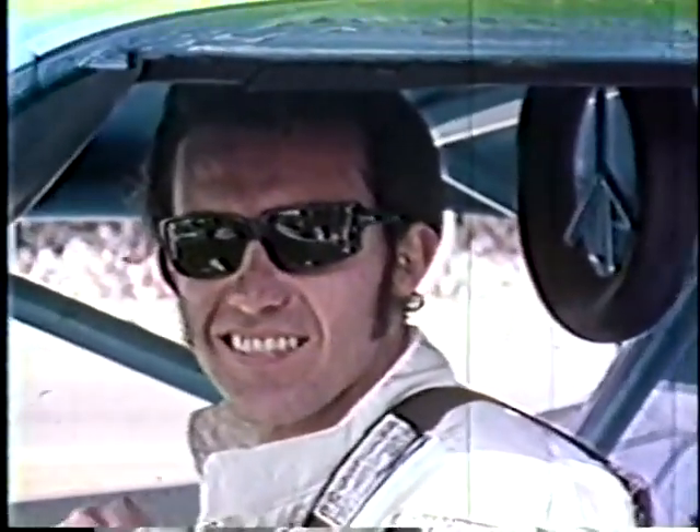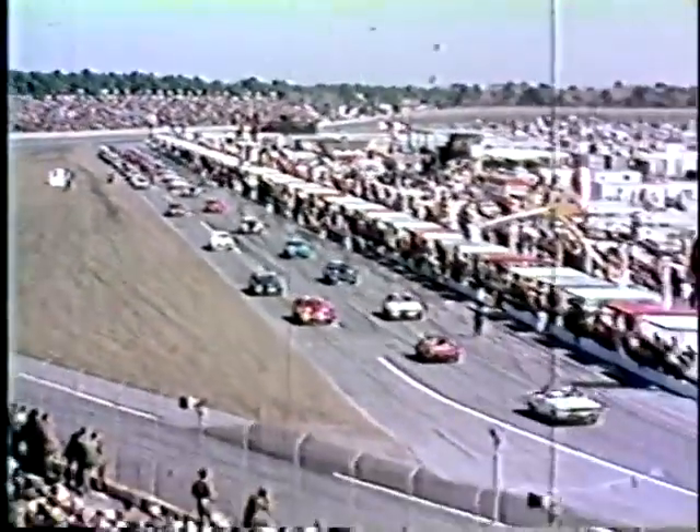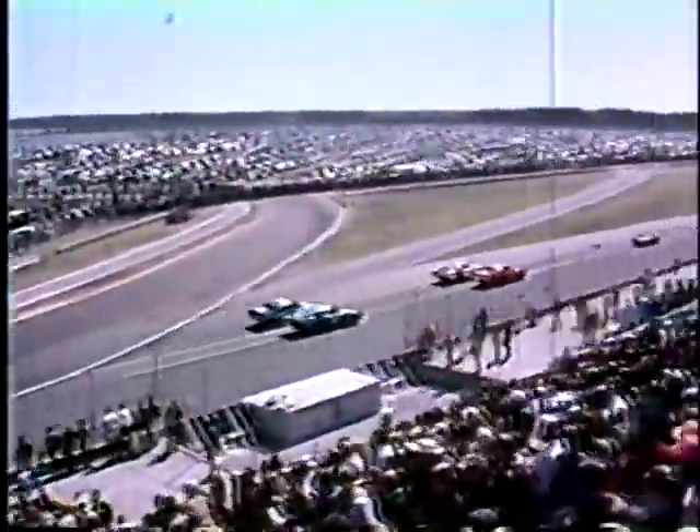1971 was a year of major changes in NASCAR. The days of the factory teams were over for the most part. Only Petty Enterprises had Chrysler money behind it, and Ford had withdrawn its backing from everyone. Sponsors would have to be found elsewhere, and the first big one to step up was the Reynolds Tobacco Company. The NASCAR Grand National Championship would now be known as the Winston Cup. The winged cars, so prominent in 1970, were now limited to a 305-cubic-inch engine, and only one was entered in 1971.